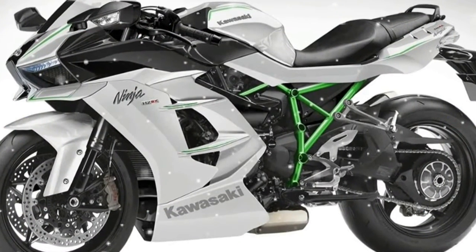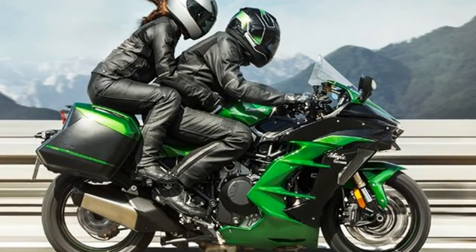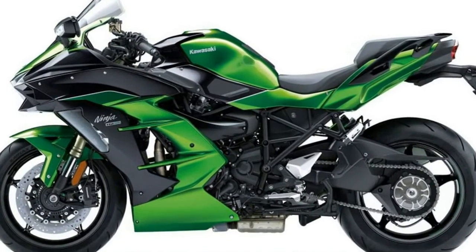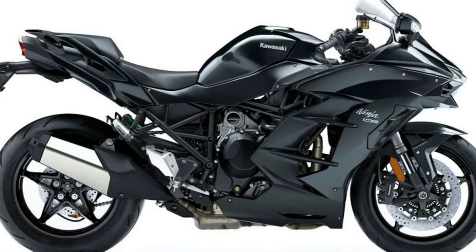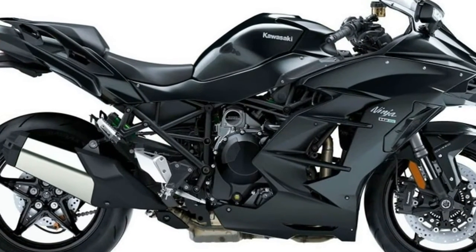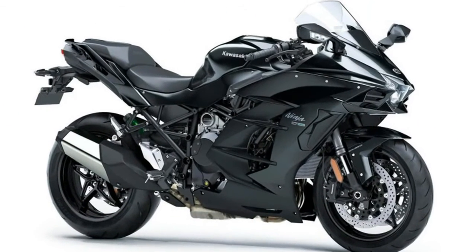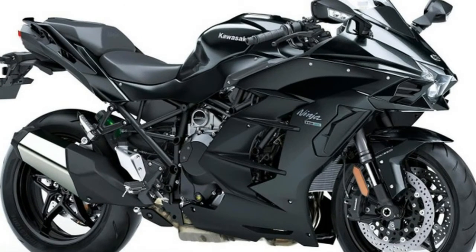Fast fact two: the H2SX's powerplant produces 200 horsepower at 11,000 rpm and 101 foot-pounds of torque at 9,500 rpm. To put this into perspective, the H2R produces over 300 horsepower due to 30 psi of boost. The H2 and H2SX are likely around 20 psi of boost, though these numbers aren't confirmed.